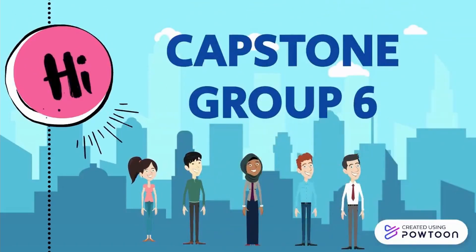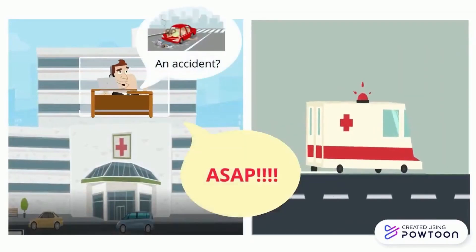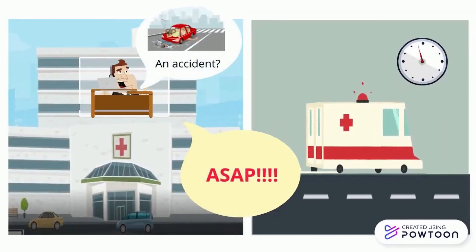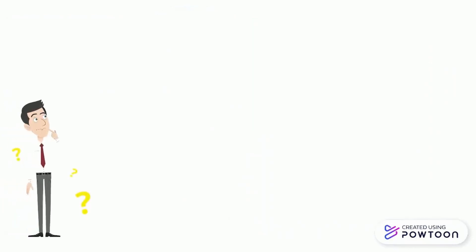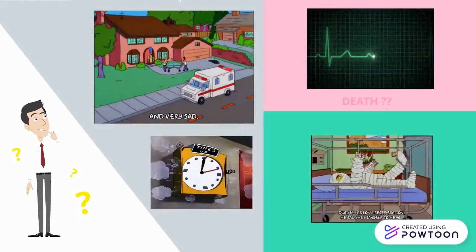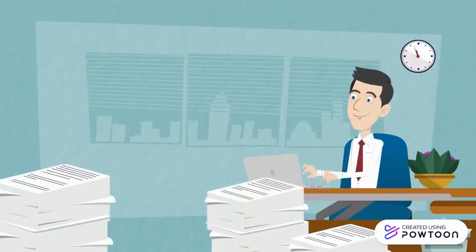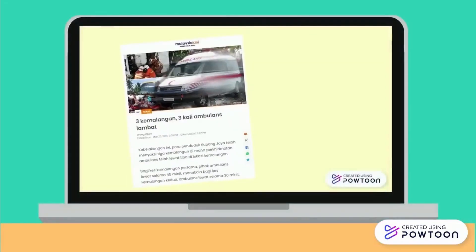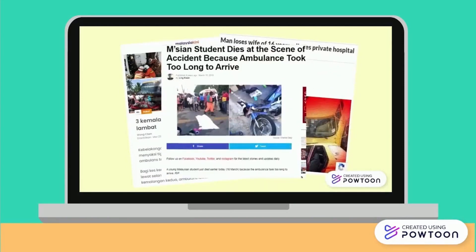Hi, we are from group six. Have you ever wondered what can happen if an ambulance arrives late at the accident scene? We made our studies about this. Many cases of death at the accident scene and a few heart attack cases at home — we found these can happen.